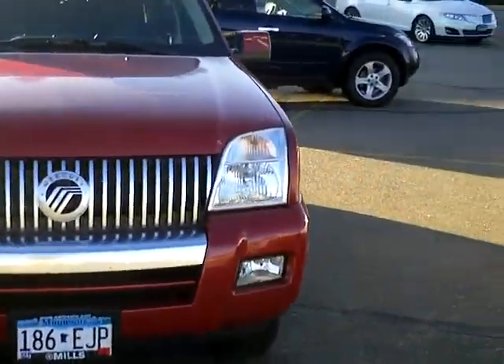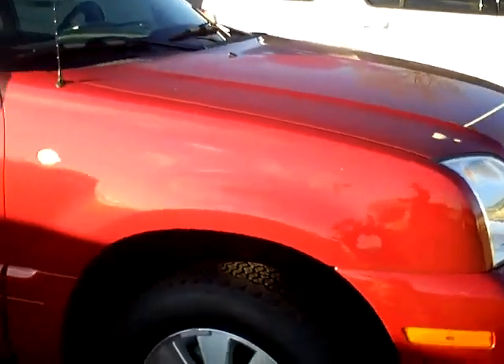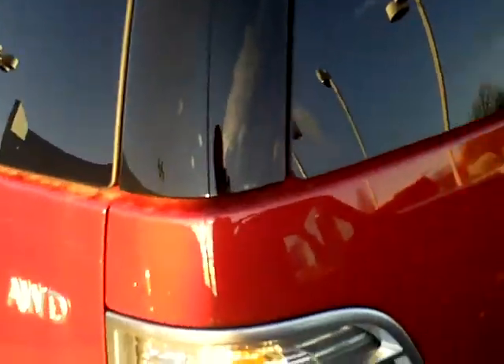I think it's called Sangria Red on here, aluminum wheels, got the running boards on it, and only 18,000 miles on it — 18,000 miles.